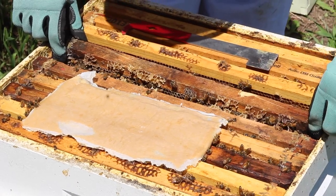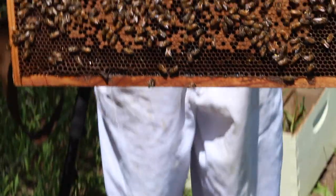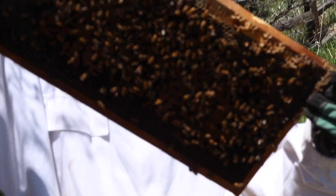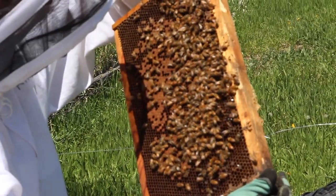The males in the hive have one purpose in life: to mate with the queen from another hive to ensure genetic diversity. A male will die after the mating process, but a queen will only have to go on one mating flight to lay up to 2,000 eggs per day.